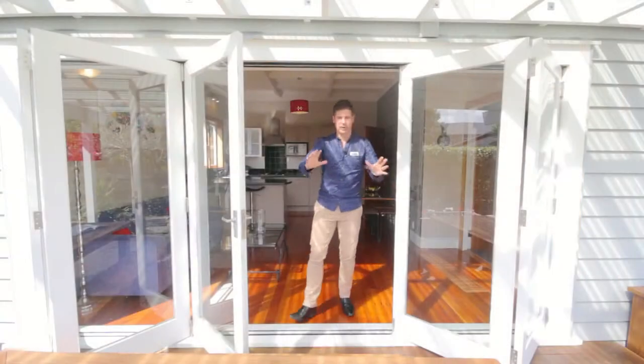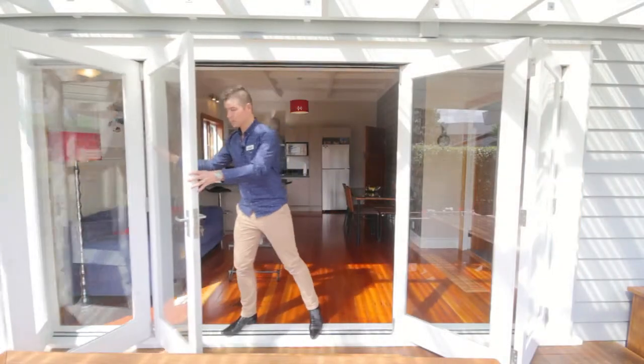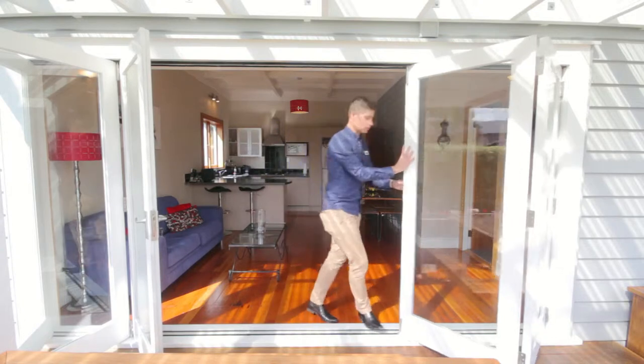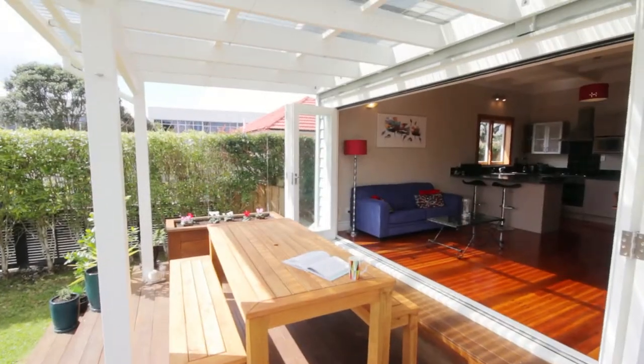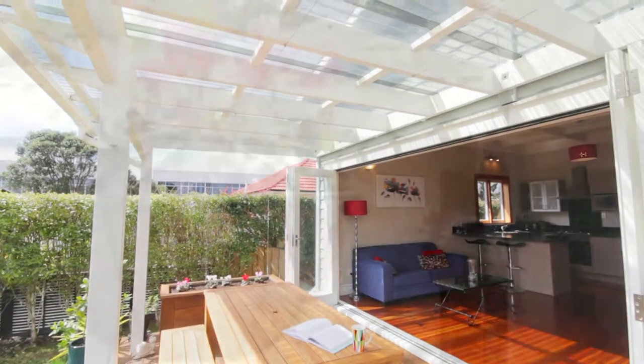The kitchen, dining and living spills outside through these bi-fold doors to this cafe style outdoor deck area which is covered and north facing.